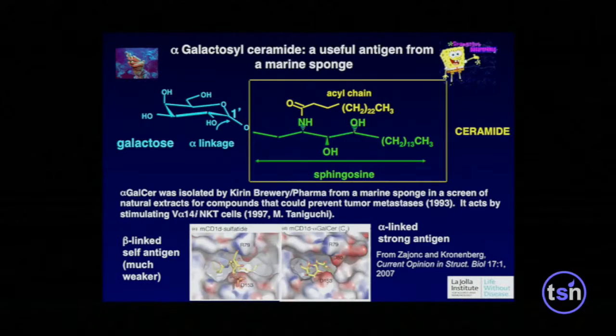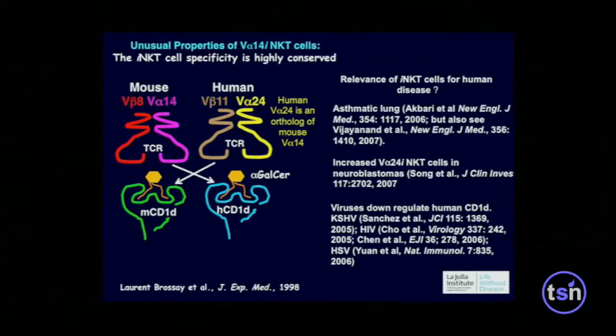The antigens recognized by these cells are glycosphingolipids. One was found by Kirin Pharma, a partner of our institute, and it came from a marine sponge. One very unusual property of these cells is the conservation of their specificity. Mouse NKT cells recognize a glycosphingolipid antigen presented by mouse CD1, and human NKT cells recognize the same antigen presented by human CD1 — there is even interspecies cross-reactivity. The specificity of these cells has been conserved for 60 to 80 million years since we diverged from rodents.